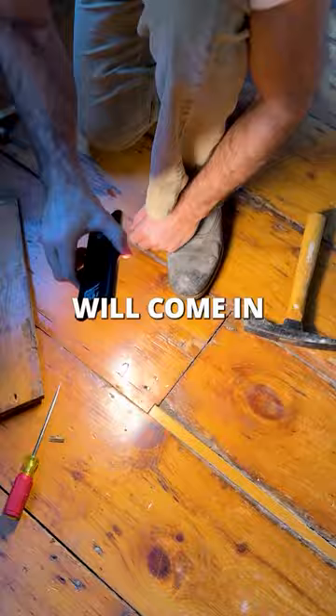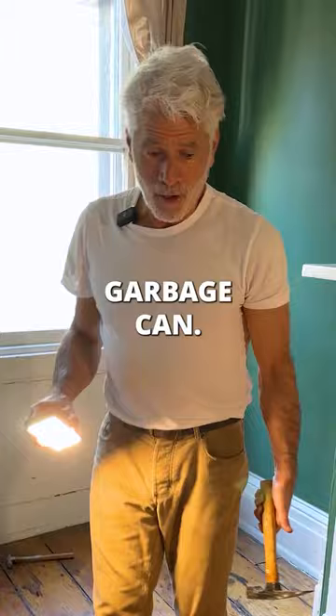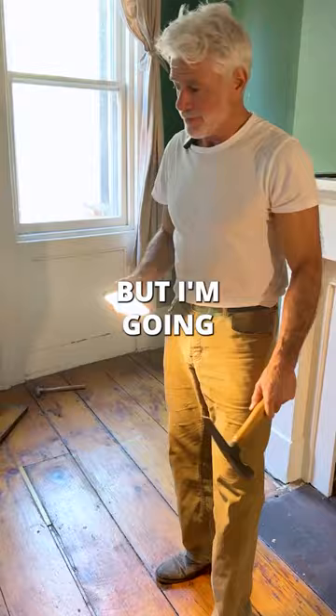Often a developer will come in and say, you know, it's just not worth it. It's too much work. Sometimes this would go in a garbage can. I mean, it's crazy, but I'm going to preserve it and restore it.